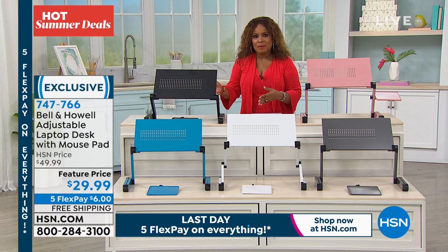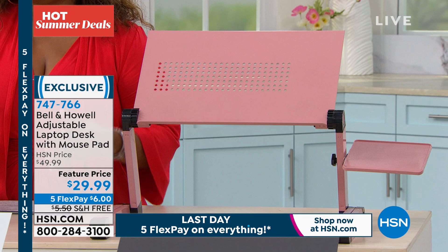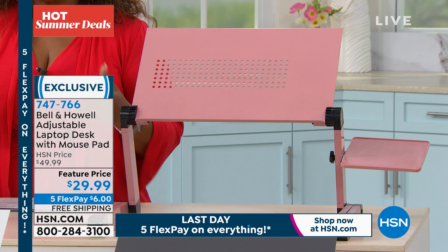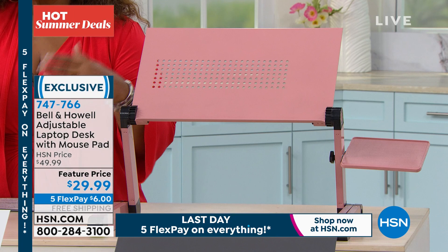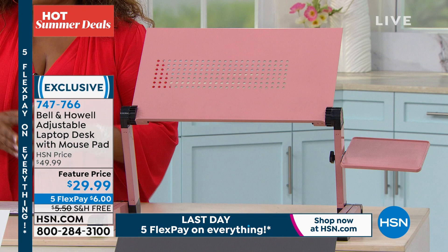Why do you want something like this? How many of you are homeschooling or working from home, or on your laptop or smart devices for hours and hours a day? You've heard the saying 'sitting is the new smoking.' This gives you the ability to stand up with an adjustable height from 0 to 18 inches when using your laptop. We have this at $29.99.